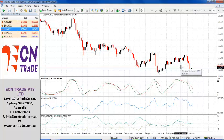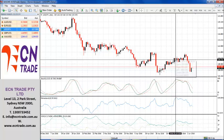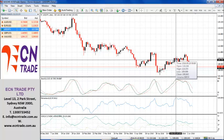If we do get a break above 107.80, resistance should be found even harder to break at 108.65 to 108.80.